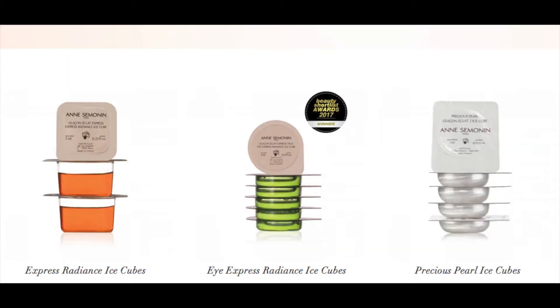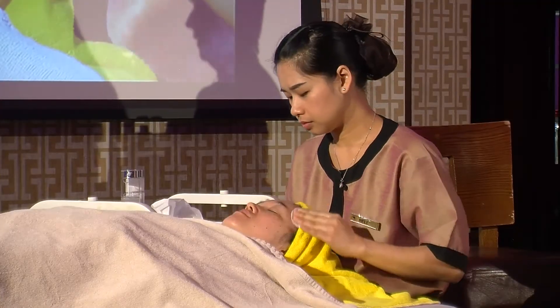There are two different ones — one for the face and one for the eyes — and this is specifically for the face, and we did the full facial with it.